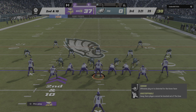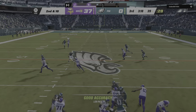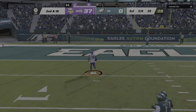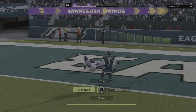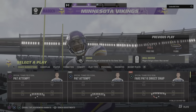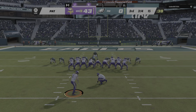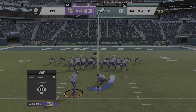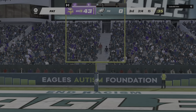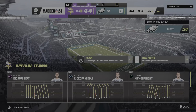Second and ten now — third quarter action from Philadelphia, PA. Here's Cousins — going for Jefferson downfield! They've got his man complete — touchdown, Vikings! Justin Jefferson with his second touchdown of the afternoon, and the Vikings are able to strike quickly to add on to their lead. Joseph connects on the extra point, and the lead grows even larger here in the third quarter.